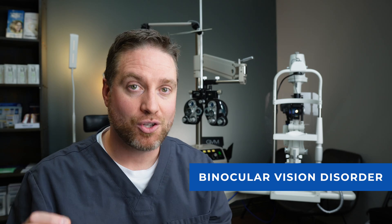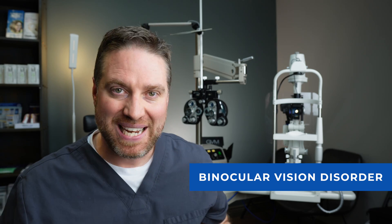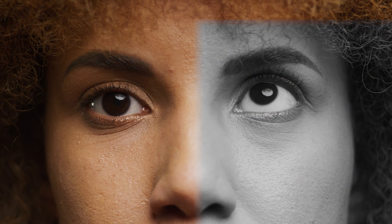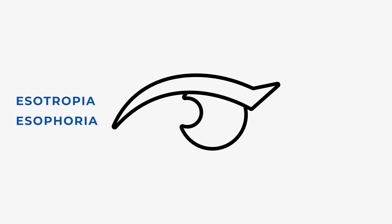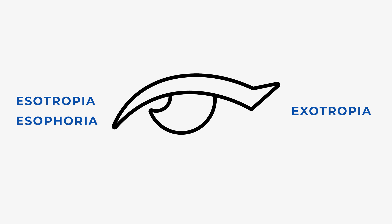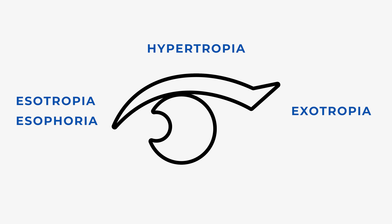The number one category is a binocular vision disorder, meaning that your eyes are not teaming well together. Our eyes are supposed to point at whatever we're focusing at — that's what gives us a single image. If one eye is going rogue, pointing at something else, we may get double vision. This can be classified as strabismus, or an eye turn — turning in (esotropia or esophoria), turning out (exotropia), or pointing up or down (hyper or hypotropia).